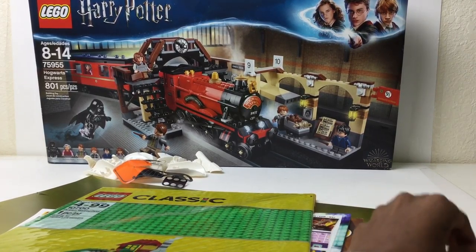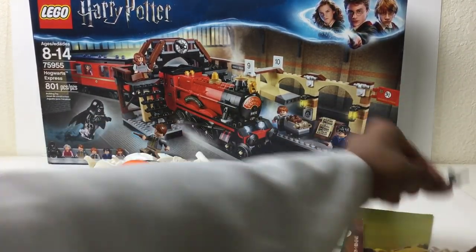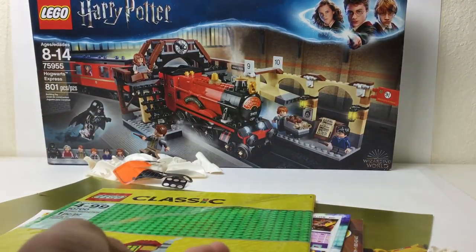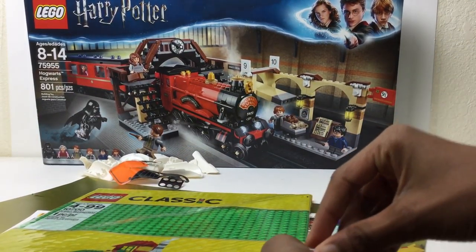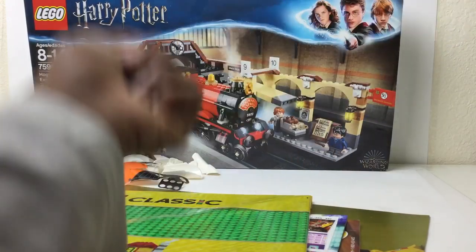Bunch of pieces, so let's get through these quickly. Some minifigure pieces right here — I got a gun, a Jurassic World gun, a lightsaber piece, some see-through pieces, a police print, just random stuff. These were all together, and also some foliage pieces right here.